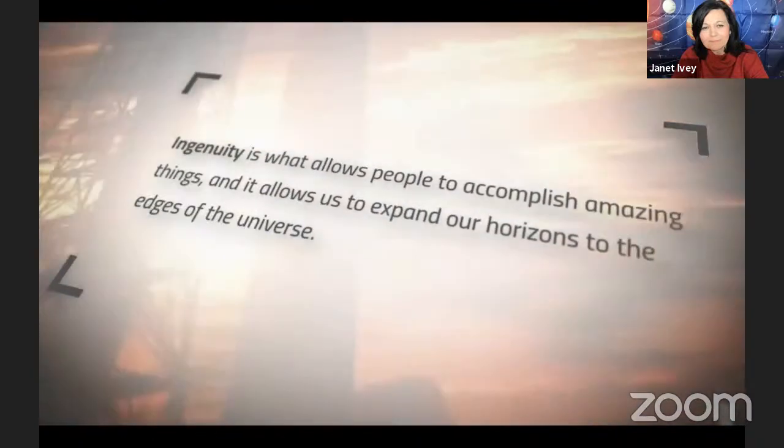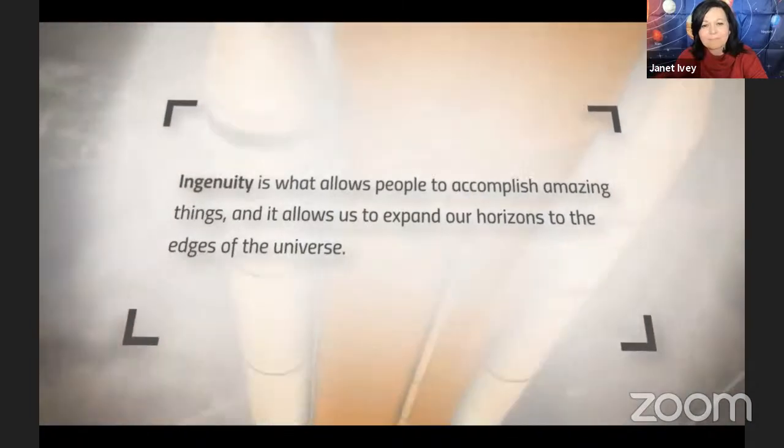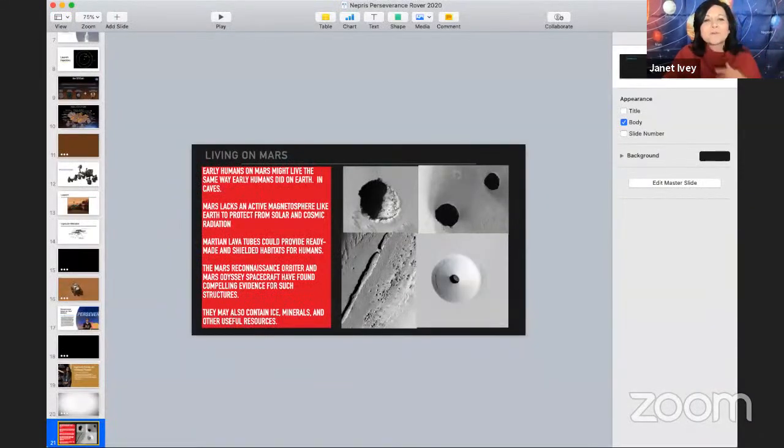Ingenuity is what allows people to accomplish amazing things, and it allows us to expand our horizons to the edges of the universe. The joy that Mimi expresses there — she's getting a chance to tell Vaneeza the news that her essay name is what the team chose. Because let's face it — otherwise it would just be called the Mars Helicopter.